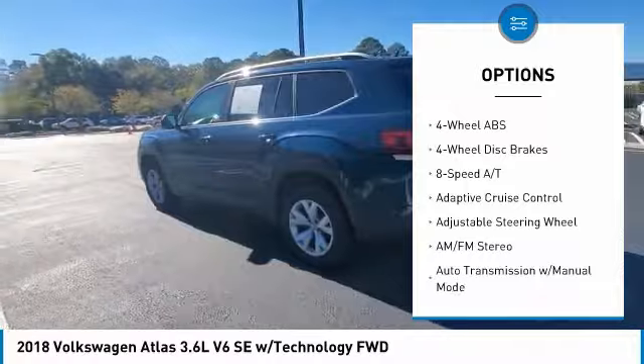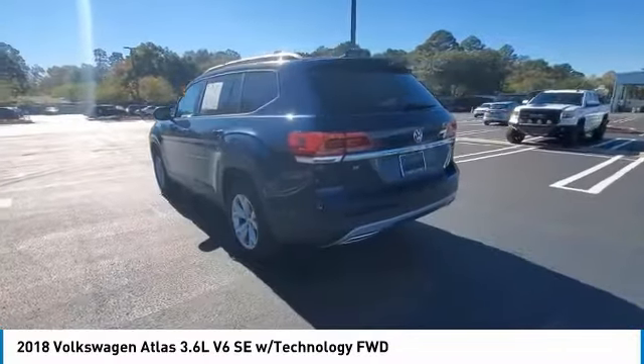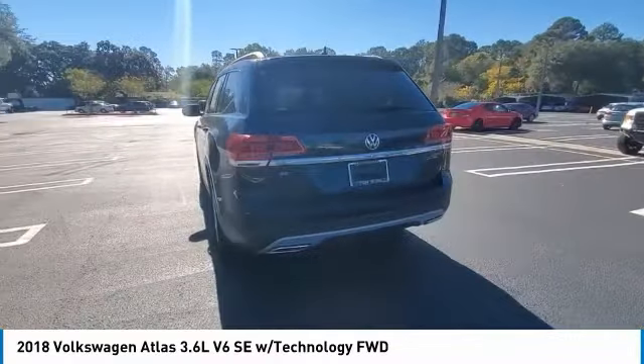Rear spoiler, remote engine start, power liftgate, brake assist, daytime running lights.